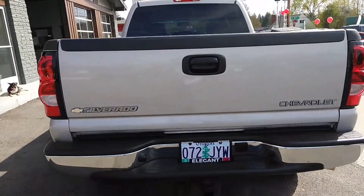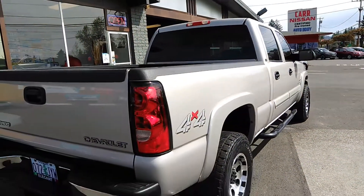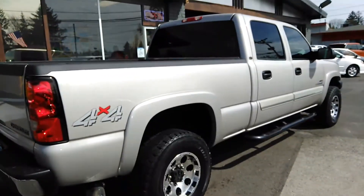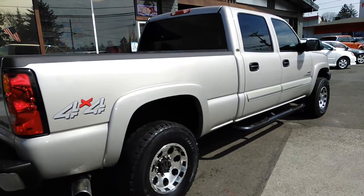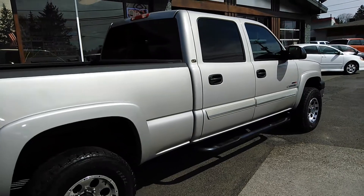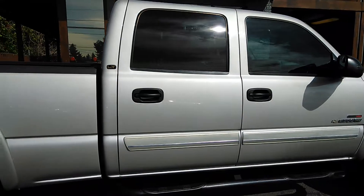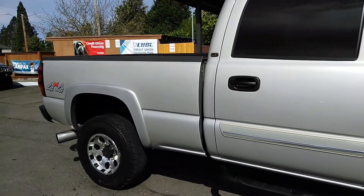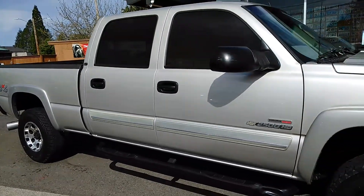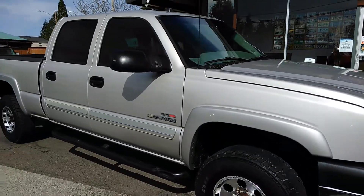It has a till pack, bed liner, running boards, and those are power tow mirrors as well. The sun isn't helping my cause here — the glare really messes with the camera. But there are no major dents, no huge dings, no major scratches. It's in great shape for an '04. There is a little dent on the running board right there, but it's an '04.